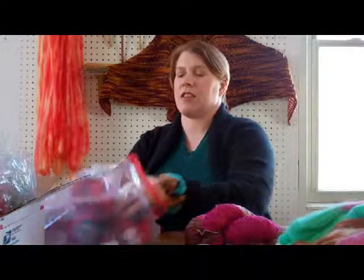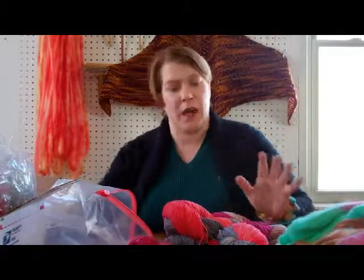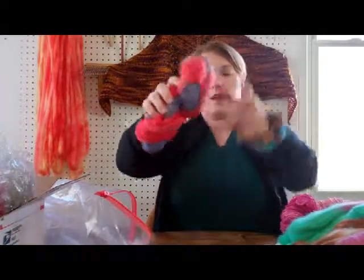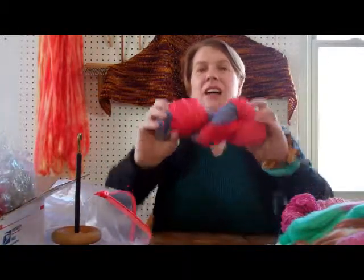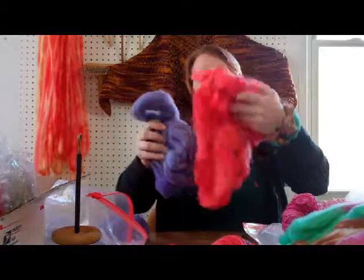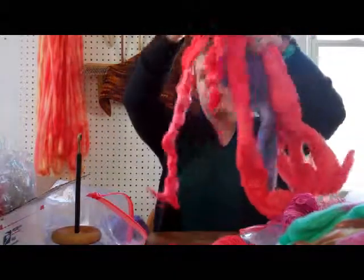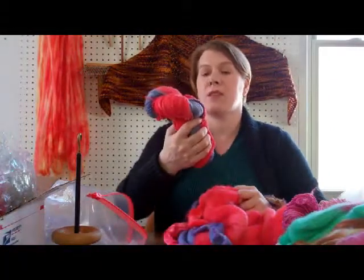What I'm going to do with these — what I thought would be really interesting — is to go ahead and make some matching fiber colorways. I believe I've named this one Venus. And here is the Venus Fiber. We have some beautiful Corydale in the two colors, and then some Firestar and some Mohair. And since this one is a gold colorway,